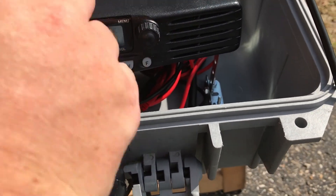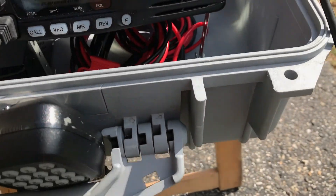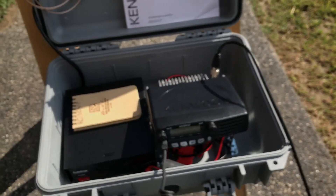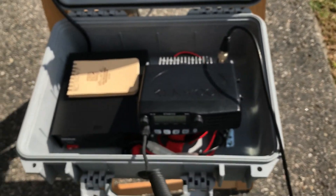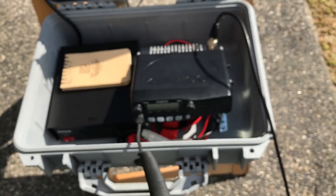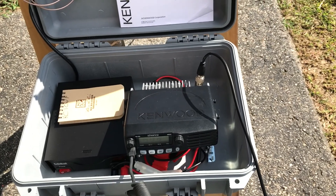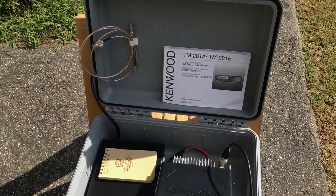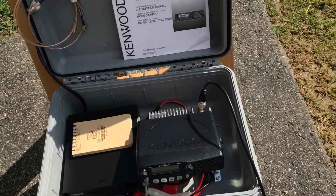Reception seems to be good on WX. I'm going to see if I can check in with these guys.